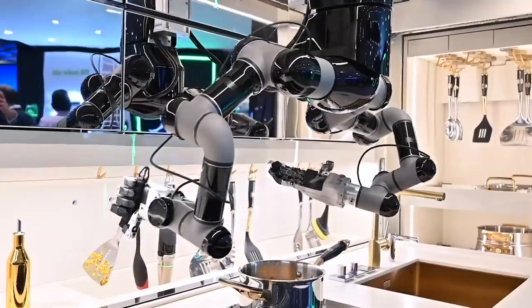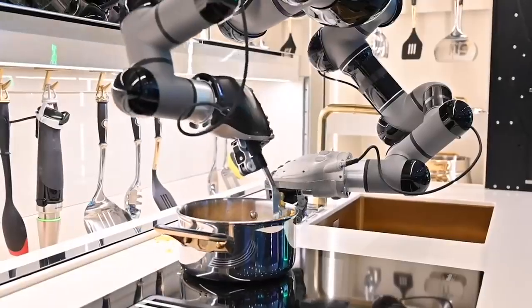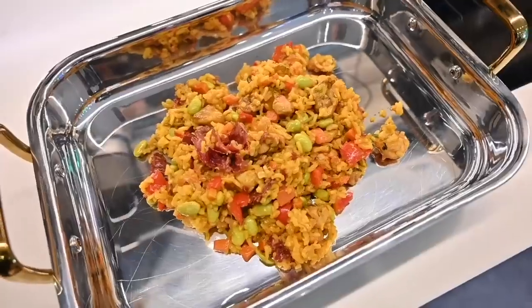MOLI Robotic Kitchen: a robot designed to cook for you, so that you can concentrate on other things.